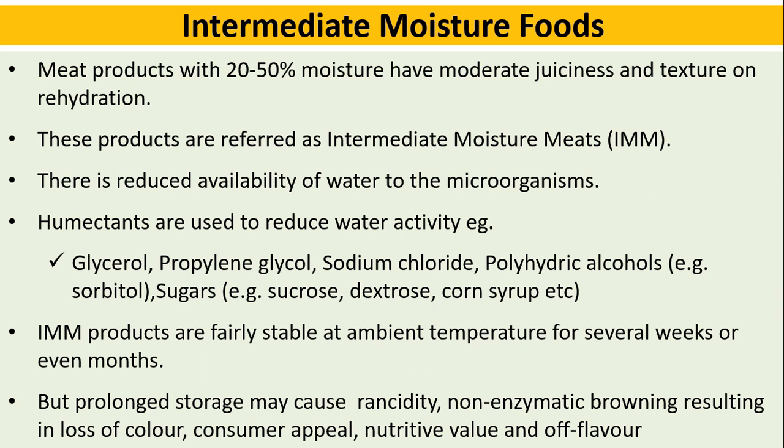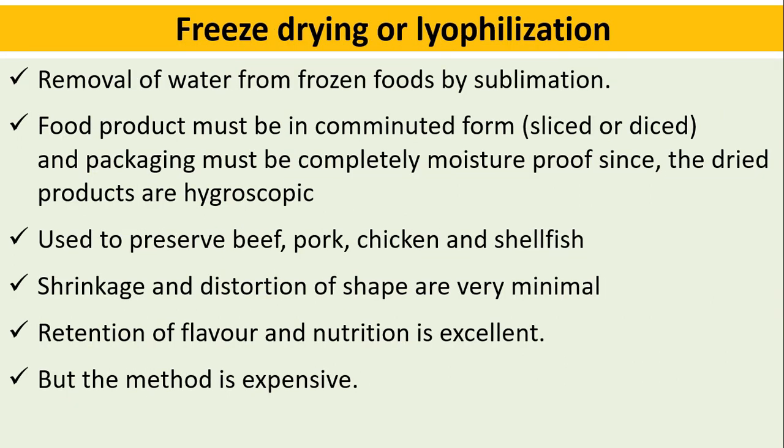However, prolonged storage of IMM products may cause rancidity and non-enzymatic browning, resulting in loss of color, consumer appeal, nutritive value, and off-flavor.